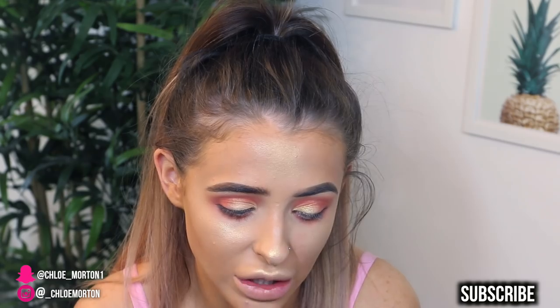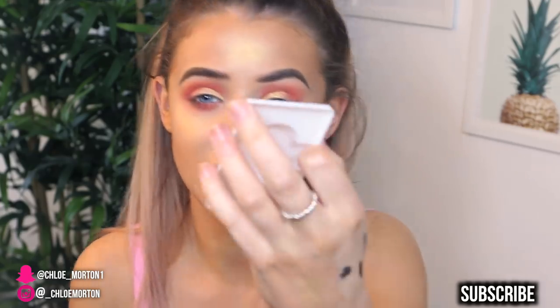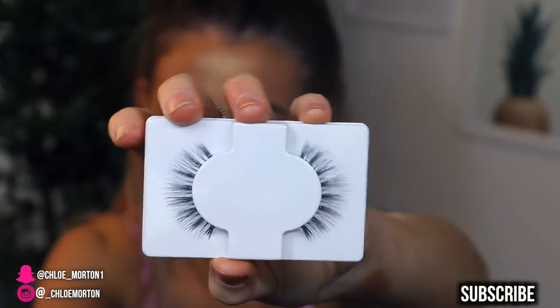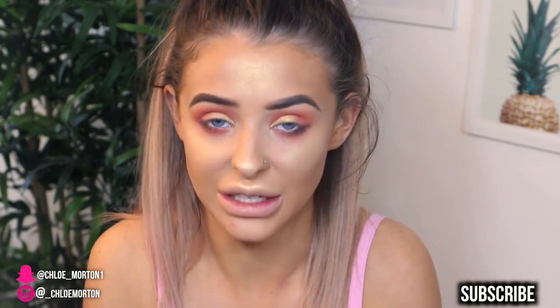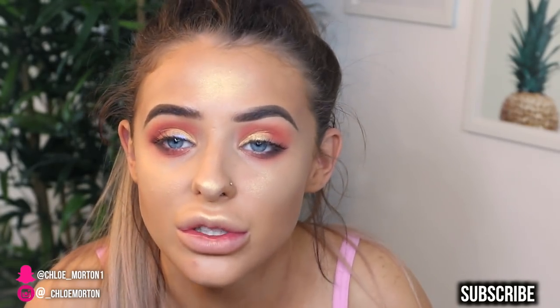I got the Primark Full Look False Eyelashes with glue included. You can also get geo glue in Primark now, which I was so surprised at. These are really natural, spaced-out lashes — they're not really my style because they're the same length the whole way around rather than spiky and fluffy at the ends. But for a pound, if these look good they'd be such affordable everyday lashes. The inner corner section keeps coming off so I'm putting the glue directly on top of the eyelash to try and secure it.